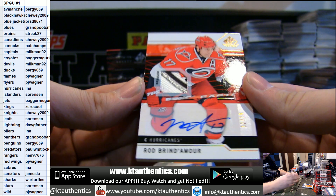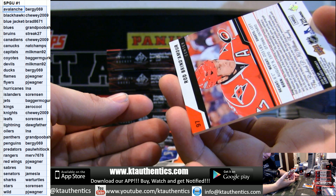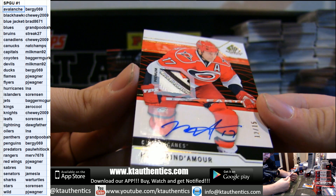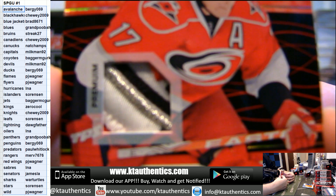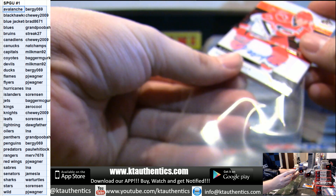12 of 15 — Rob Brindamour. Game Used Patch — that is a 4 color patch. Rob Brindamour. It's for Lonnie and the Hurricanes.